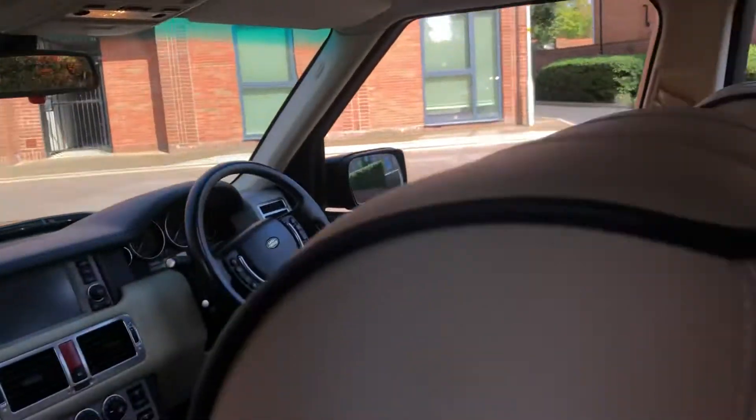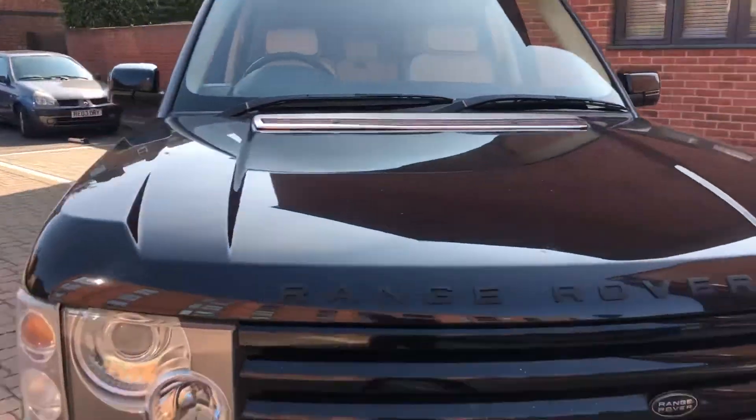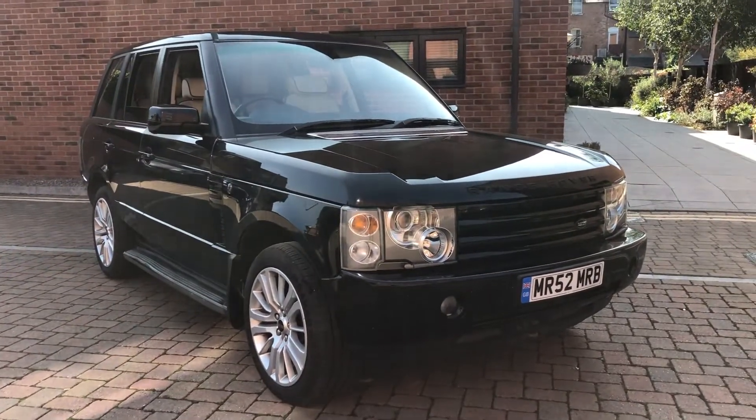Obviously a sunroof model as well. If there's anything else, guys — if you want me to show you a video around the car, any other different angles or anything like that, give us a call or email us. We do consider all part exchanges as well. Look at that — beautiful, right? Thanks a lot for watching.